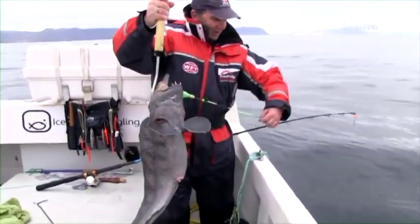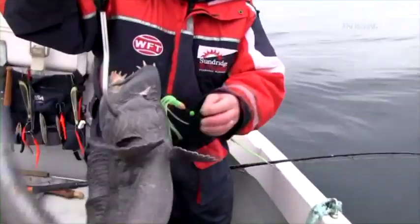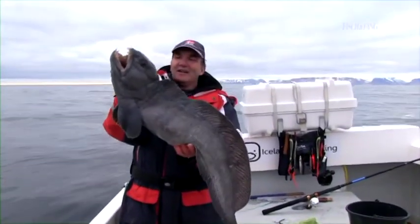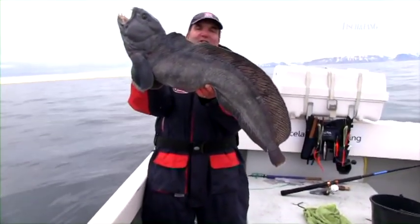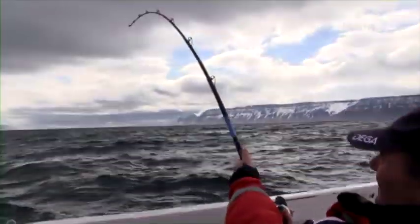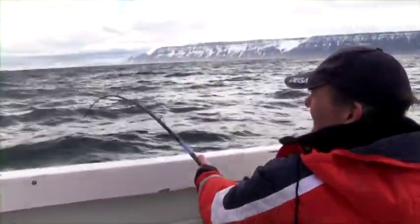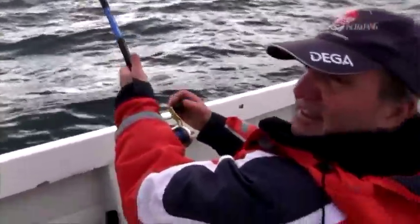Guckt euch an – am Running Boom, und Dorschfilet. Hier ist er nun. Gemessen 95 Zentimeter, also irgendwas zwischen 7,5 und 8 Kilo. Jetzt haben wir den vierten Fisch drauf in Sudawik. Und das ist, wenn er sich nicht definitiv eingedreht hat, ein richtig stabiler.